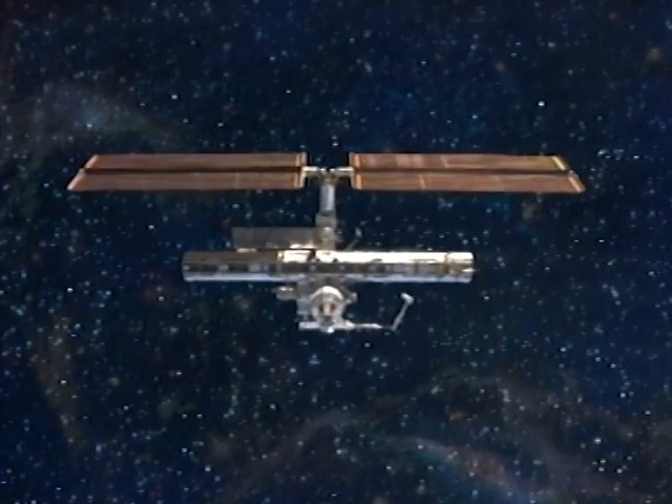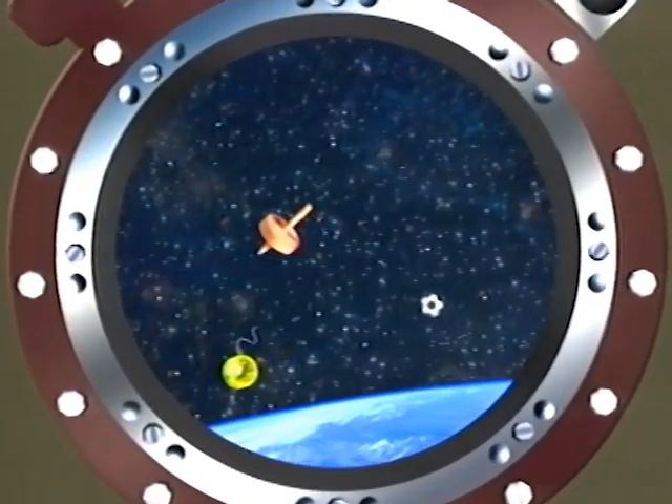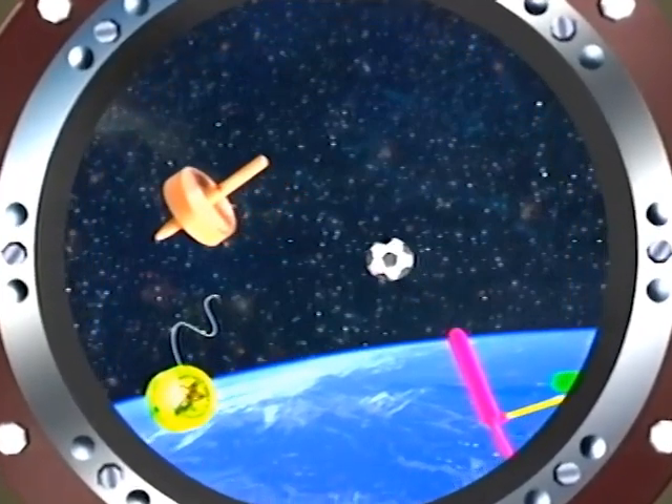Mission Control, this is the International Space Station. We're detecting several objects with us here in Earth orbit. Wait, they're... they're coming into view now.